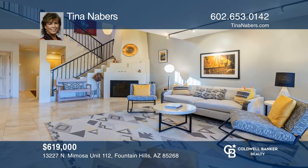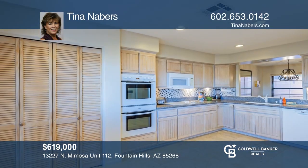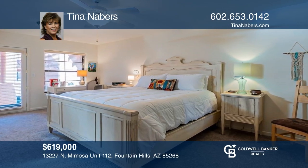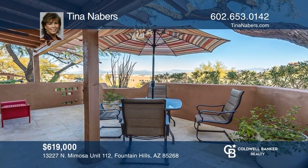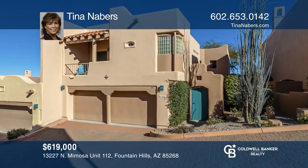Paver streets and the enchanting architecture of this complex transport you into another world. This expansive two-bed, two-bath townhome features a charming courtyard, a living room with a fireplace, a spacious kitchen, dining and half bath, and a private patio on the main level. The upper level has a loft, two en-suite bedrooms, and private balconies. Tina Neighbors is ready to answer any questions you may have. Give her a call today.